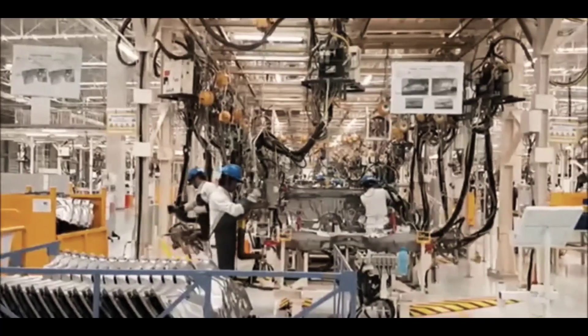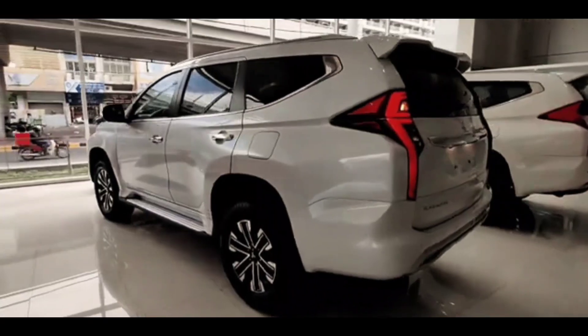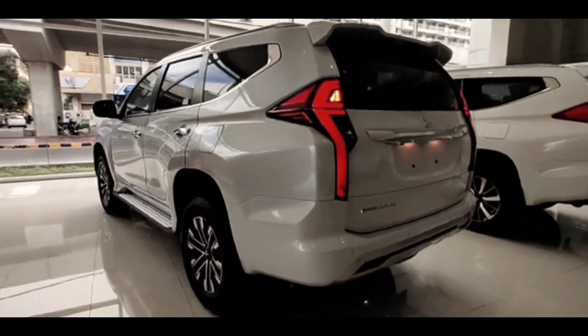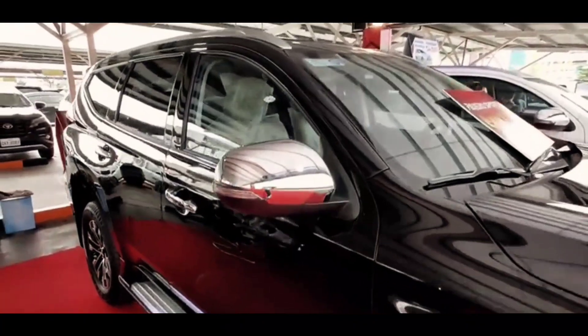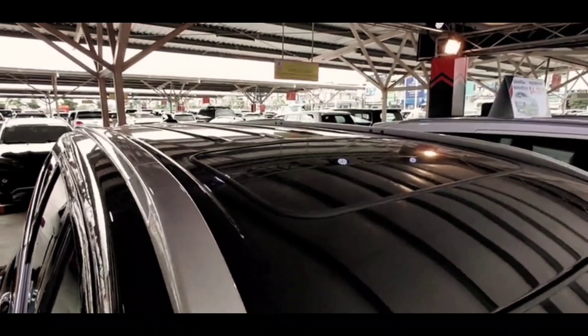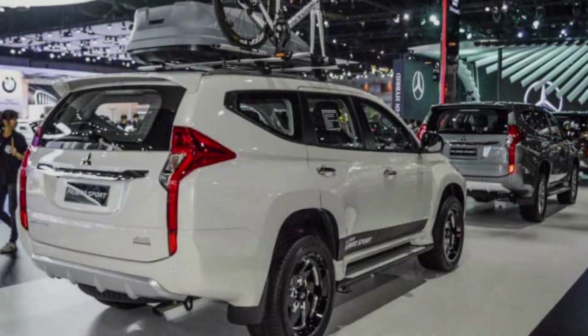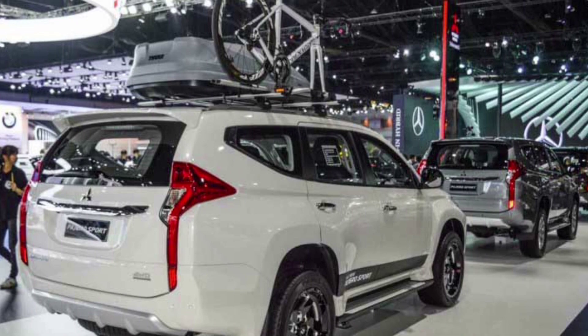It seems that the attractiveness of the new exterior design and various offers of advanced features make the Mitsubishi Pajero Sport coveted by many consumers. If Mitsubishi in Indonesia confidently distributes many units of this SUV to dealers and makes its car one of the best-selling in Indonesia, the most significant change in appearance comes from the front which now uses Mitsubishi's typical Dynamic Shield fascia.